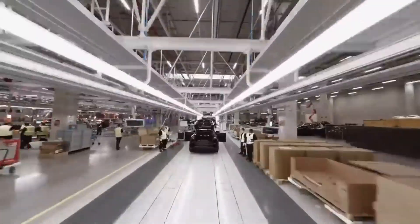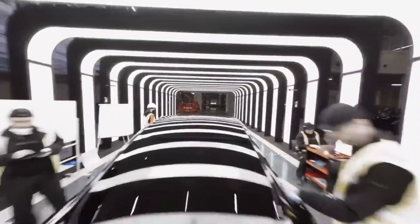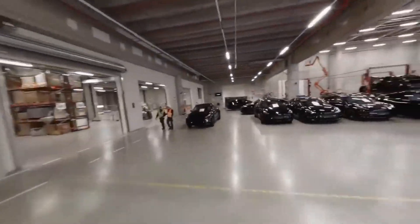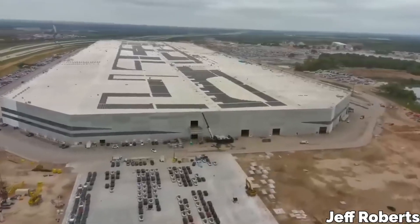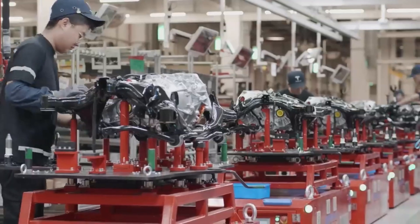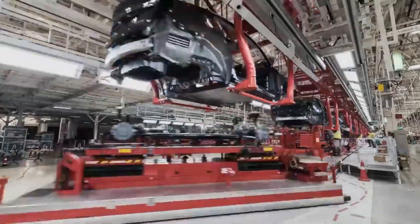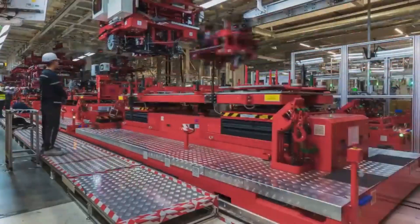Tesla's first electric vehicle factory was in an old GM plant in Fremont, California. In its first seven years, the company had to set up tents to make room for the Model 3. However, the Shanghai Gigafactory's speed is remarkable — they broke ground in January 2019 and delivered their first made-in-China cars by December of the same year.